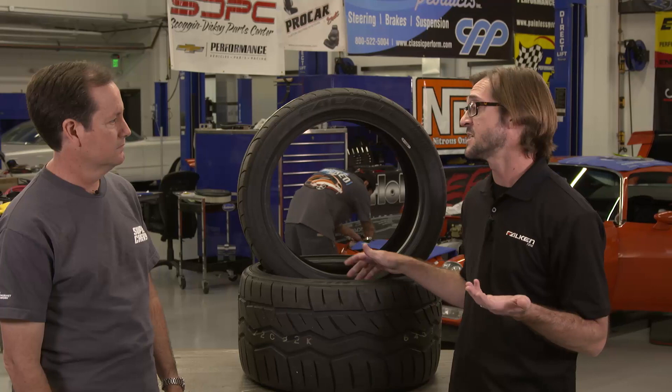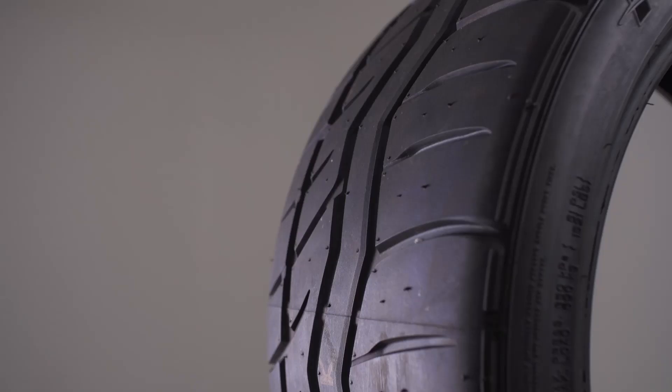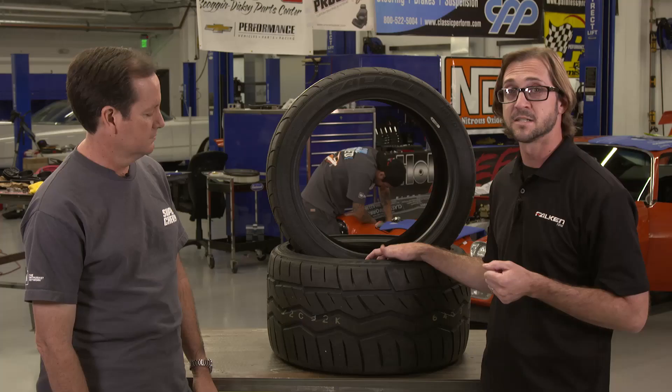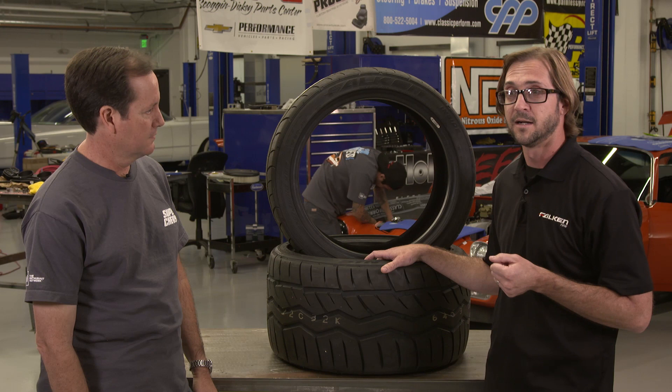We've been using it in drift, autocross, and the Optima events. It's been a very successful tire. But it was time to revise the compound, so our engineers took a look at the compound and made it better. The goal with the 615K Plus is to add more grip for better handling. It just started shipping in early March.